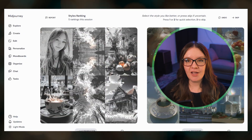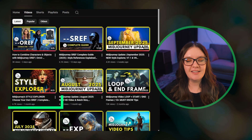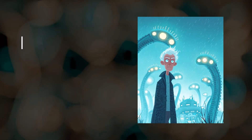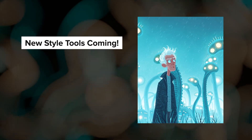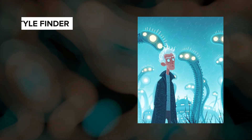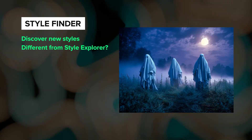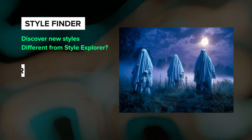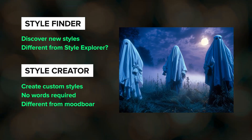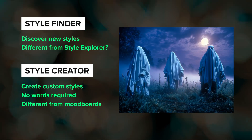If you want to learn more about style reference, I just released a new complete guide here on YouTube and I also have a style explorer demo that I'll link below. Two new style tools are expected to be released in the next few weeks: a style finder and a style creator. The style finder is expected to be a more powerful way for us to discover new styles to use in our prompts. The style creator will be a new way for us to create custom styles without using words and will be different from creating a mood board.